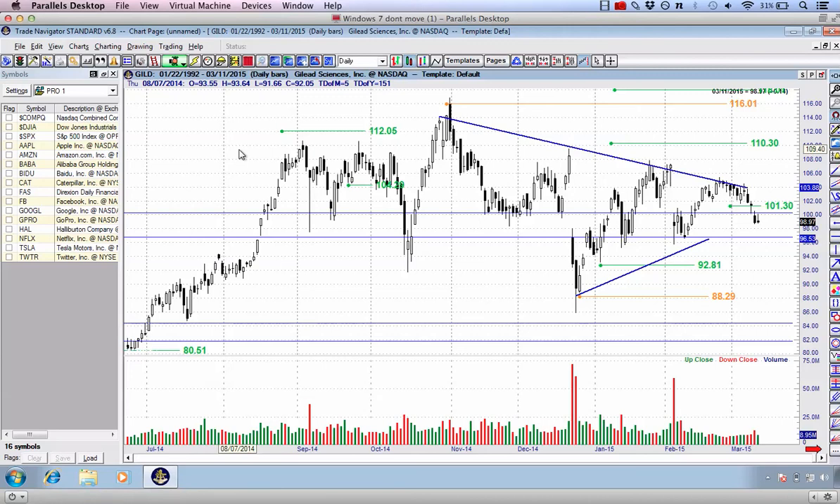Over the past 48 hours, I've received a couple of requests to do a video update on one particular stock. That stock is ticker symbol GILD, Gilead Sciences. Here I am about to walk through the technical picture and how to best set up a swing trade if you're not in it or if you're looking at swing trading GILD.